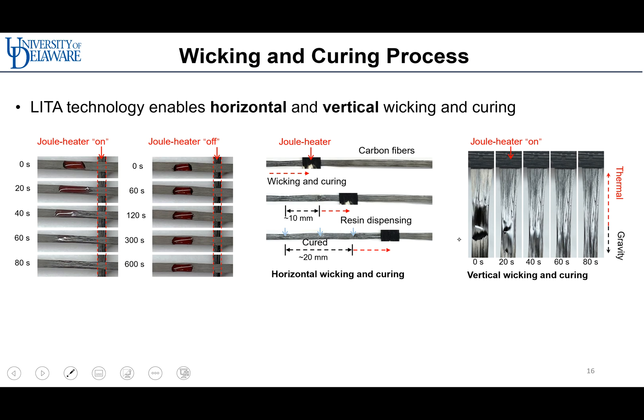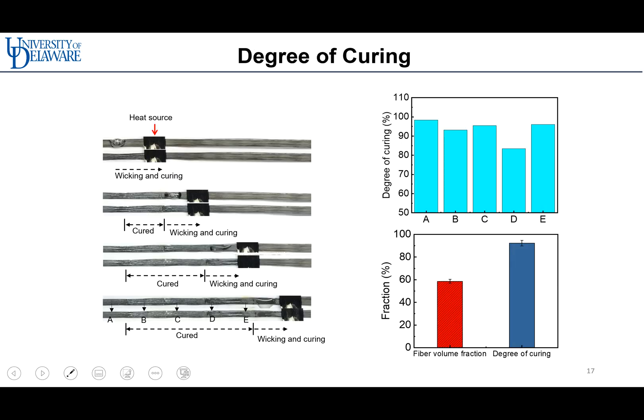LITA 3D printing enables printing in any direction, even in free space. The first figure shows the role of the thermal gradient for wicking and curing of the polymer, and the other figures show the ability of LITA 3D printing in horizontal and vertical directions. We measured the degree of curing during the printing process — the LITA-printed composite shows a high degree of curing up to 95 percent, and high fiber volume fraction up to 60 percent.